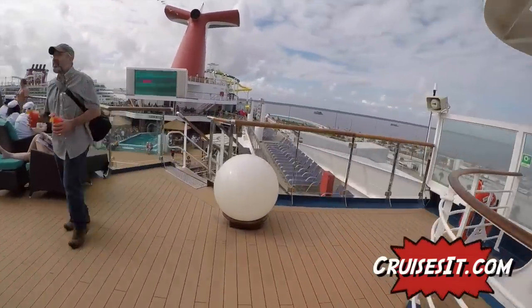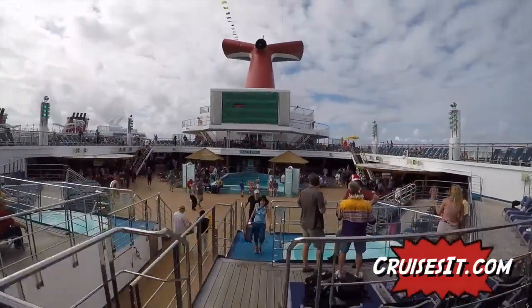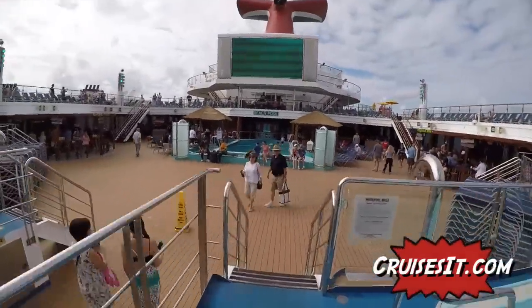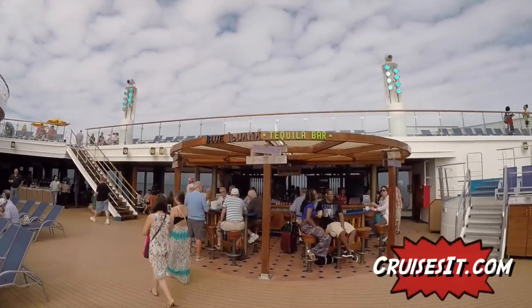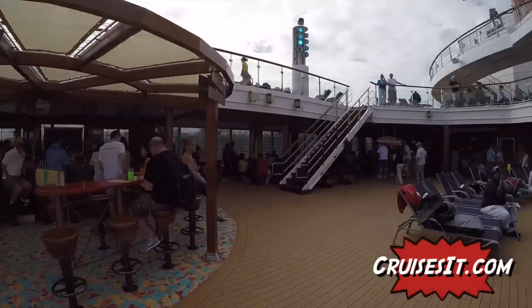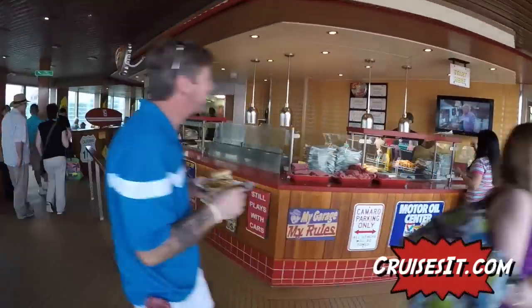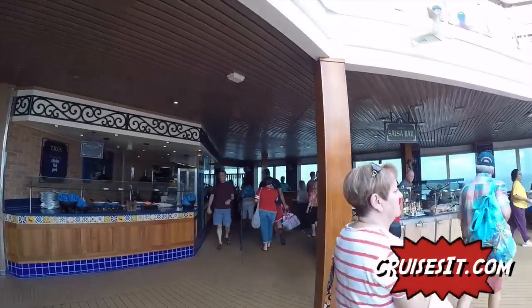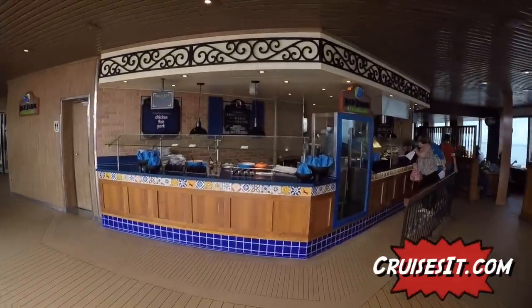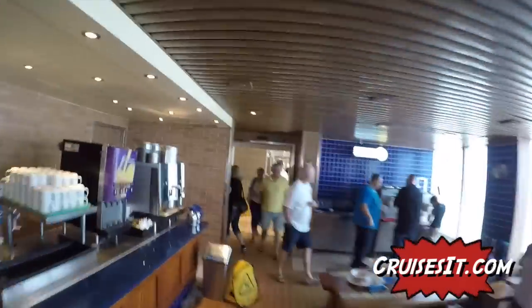We're going to go down to the Lido deck now. Walking into the main pool area, you can see two Jacuzzis on either side and a big TV where they'll have movies throughout the cruise. Right here we have the Red Frog Pub and behind us is the Blue Iguana Tequila Bar. Right here is Guy's Burger Joint which serves excellent hamburgers with a toppings bar. And here is the Blue Iguana Cantina - a Mexican-style buffet with tacos, a salsa bar, and burritos. Hanging out by the pool you have burgers on one side and tacos and burritos on the other.